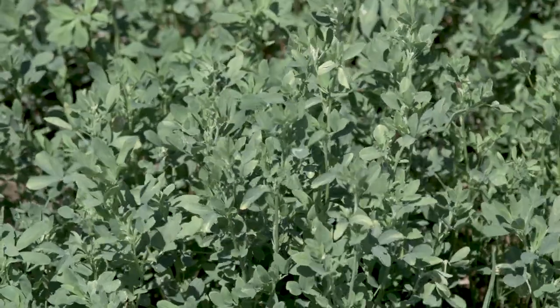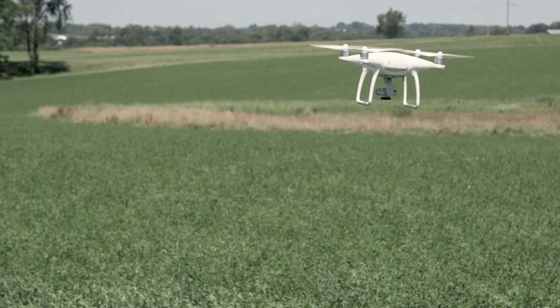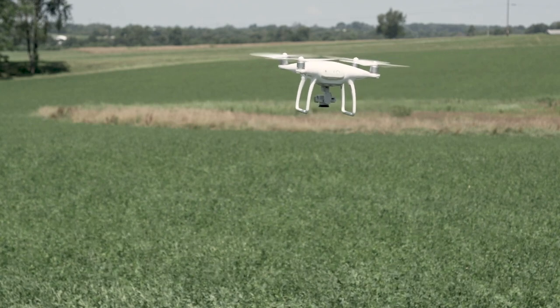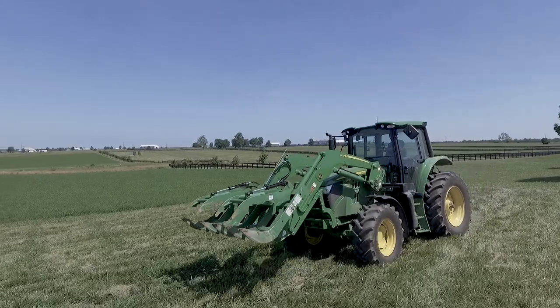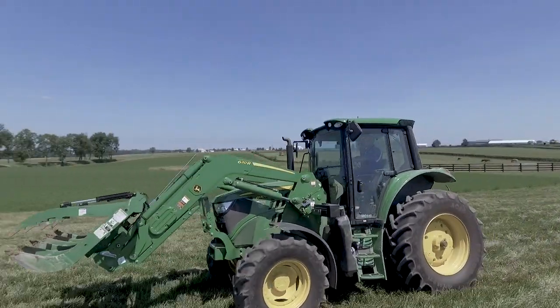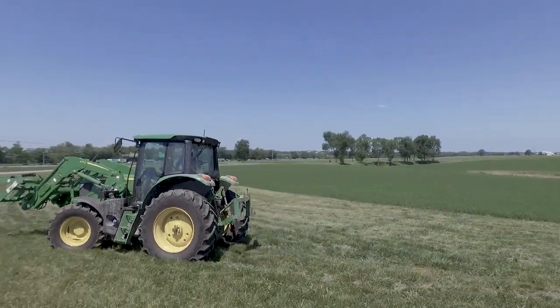One of our projects is with alfalfa — we've been flying drones over the alfalfa to monitor yield and nutritive value, trying to figure out the best method for that. Another project out here involves tractors, going beyond plain auto-steer and looking at how to create routes that cover the entire field as efficiently as possible to get even more productivity out of our tractors.